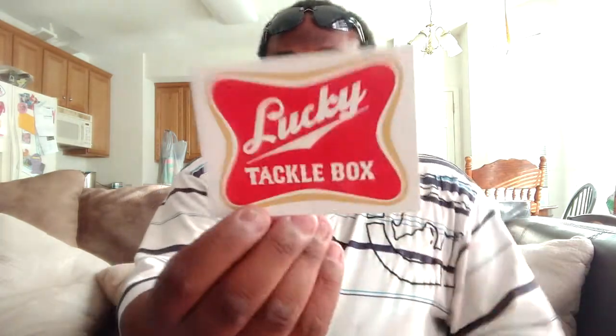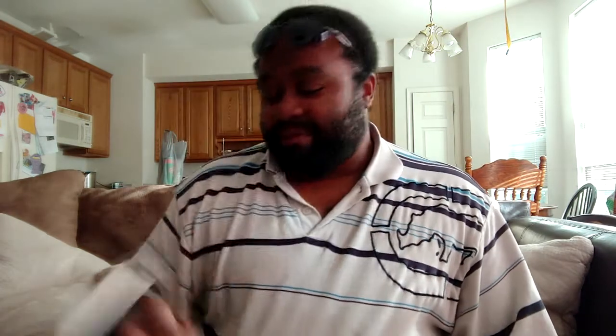Alright, this is Lucky Tackle Box time. Let's see what we got in here. This one feels a little bit heavier. Got a Tackle Guide — I don't think it has the price guide in here anymore, so I can't tell you how much the stuff retails for. But look at this sticker. If I'm not mistaken, I think that's Miller High Life — the shape. That's what it reminds me of anyway. I'm already liking this box a lot actually.